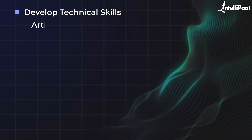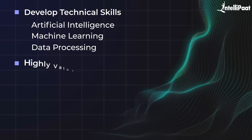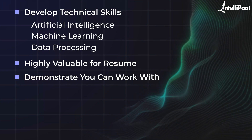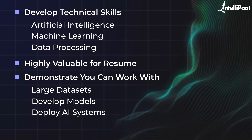By working with real-world medical data and applying deep learning techniques, you will develop technical skills in AI, machine learning, and data processing. Completing this project will demonstrate that you can work with large datasets, develop models, and even deploy AI systems — skills that are in high demand.